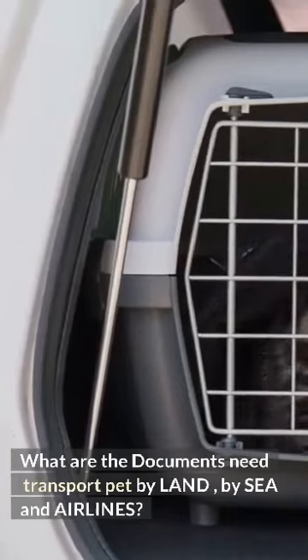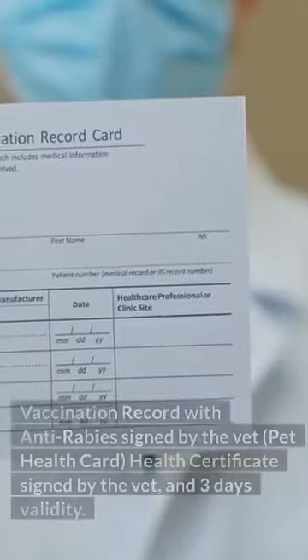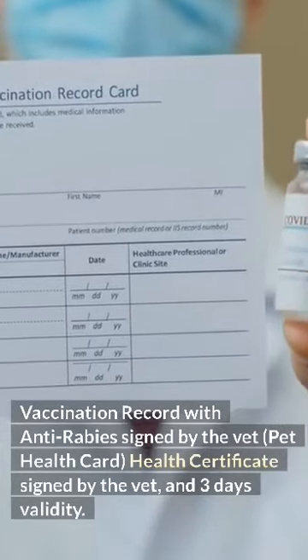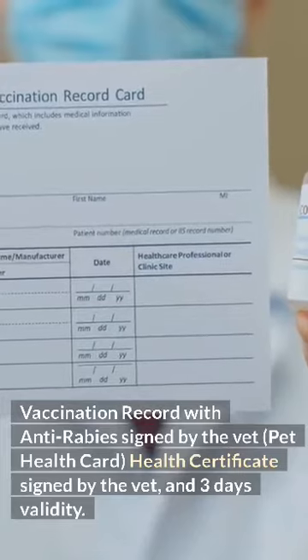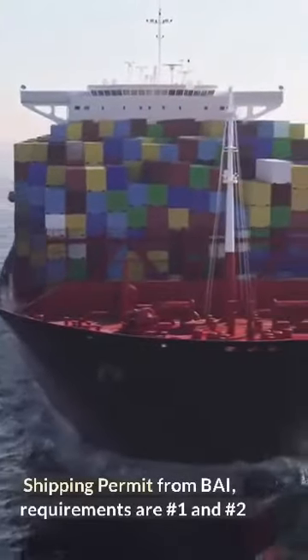What are the documents needed to transport a pet by land, by sea, and airlines? Vaccination record with anti-rabies signed by the vet, pet health card, health certificate signed by the vet with 3 days validity, and shipping permit from BAI — requirements are number 1 and number 2.